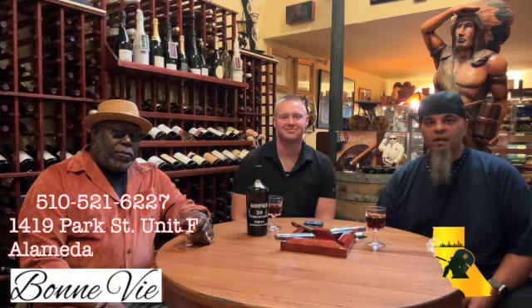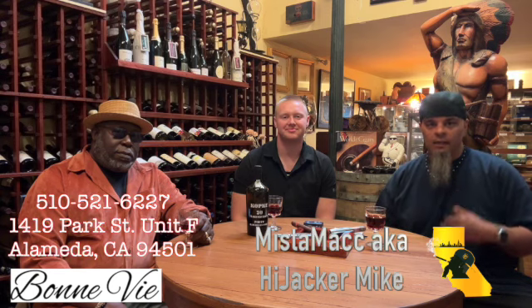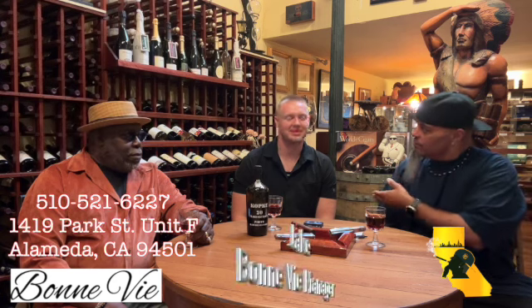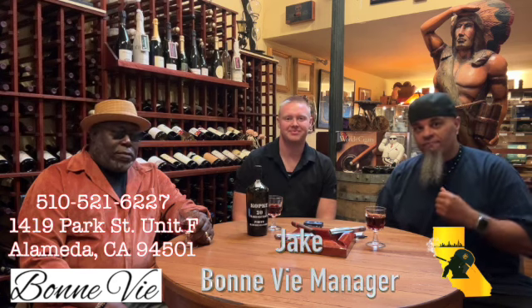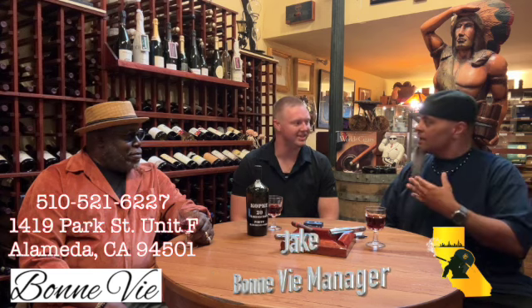Welcome y'all to a special edition of Smoke in the Bay Cigar Review. I am your boy, and I am here at Bon V in Alameda Cigar and Wine Shop. I have a couple of guests with me. We're going to get into the review of a cigar shortly. Let me introduce you to my guests. To my right, Jake, the manager of Bon V. How you doing, my man? I'm doing really good, man. And I thank you guys for allowing me into your home to do a review on location for one of your cigars.